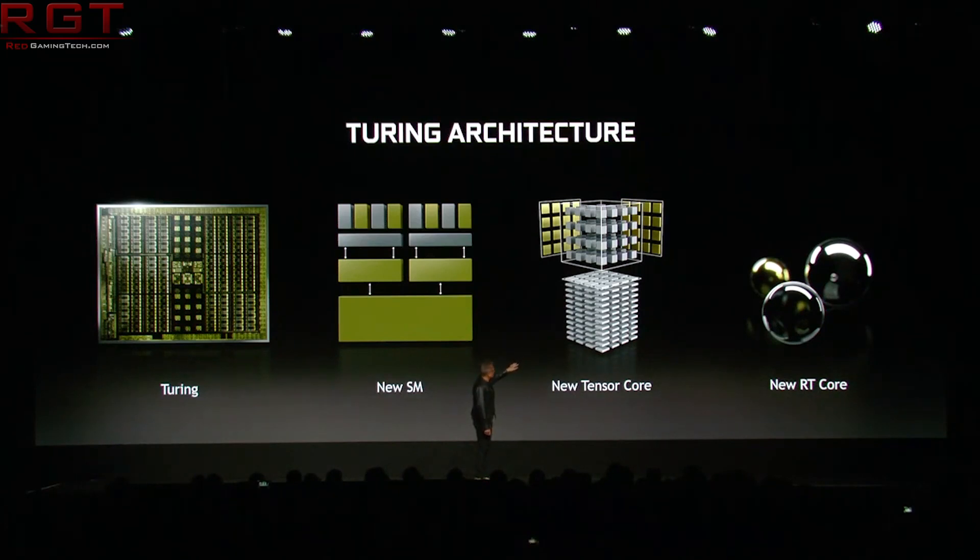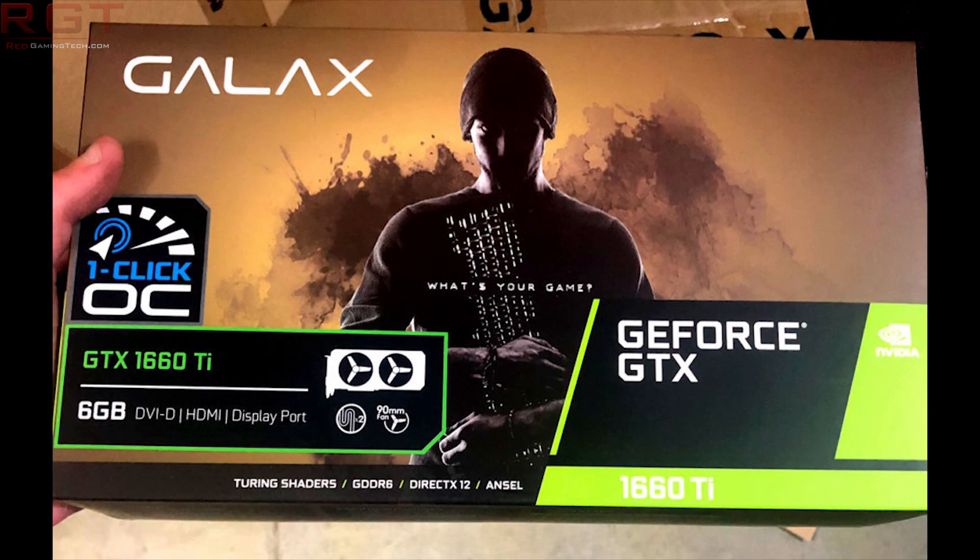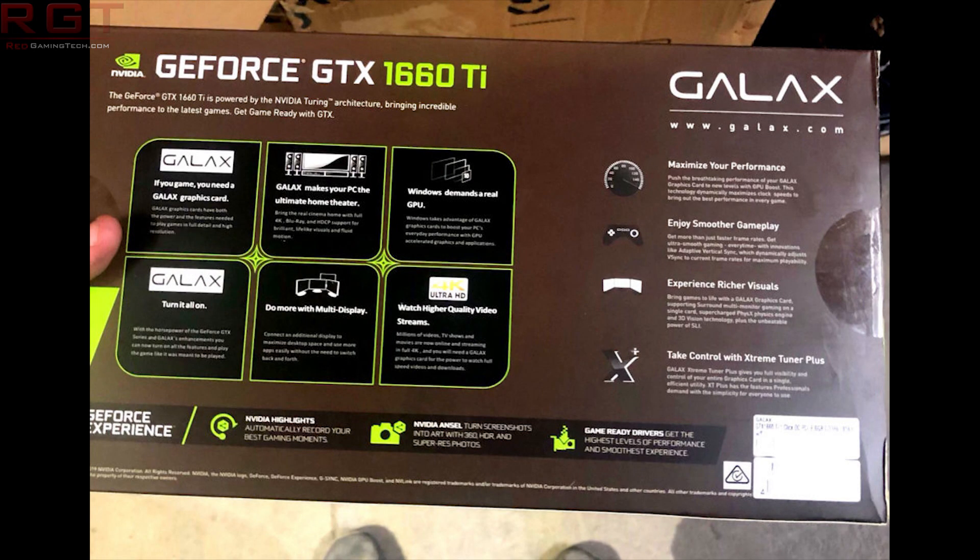Let's move on to the GTX 1660 Ti. We have confirmation it's coming soon via a leaked picture of the Galaxy GeForce GTX 1660 Ti. Not only does this confirm the card is real, it also gives us spec confirmation: it has six gigabytes of GDDR6 memory and does not support ray tracing. The term ray tracing is replaced by 'Turing shaders' on the packaging, confirming no ray tracing cores in this GPU.